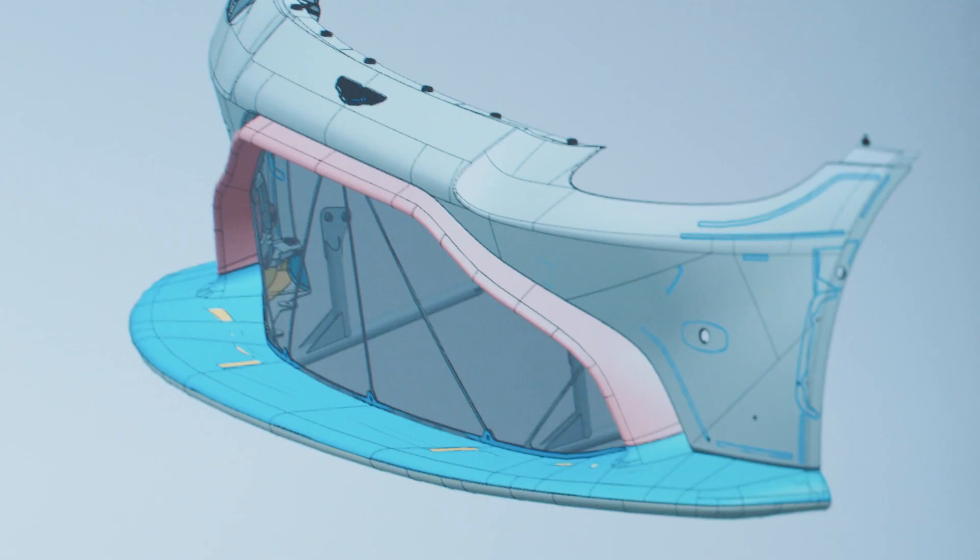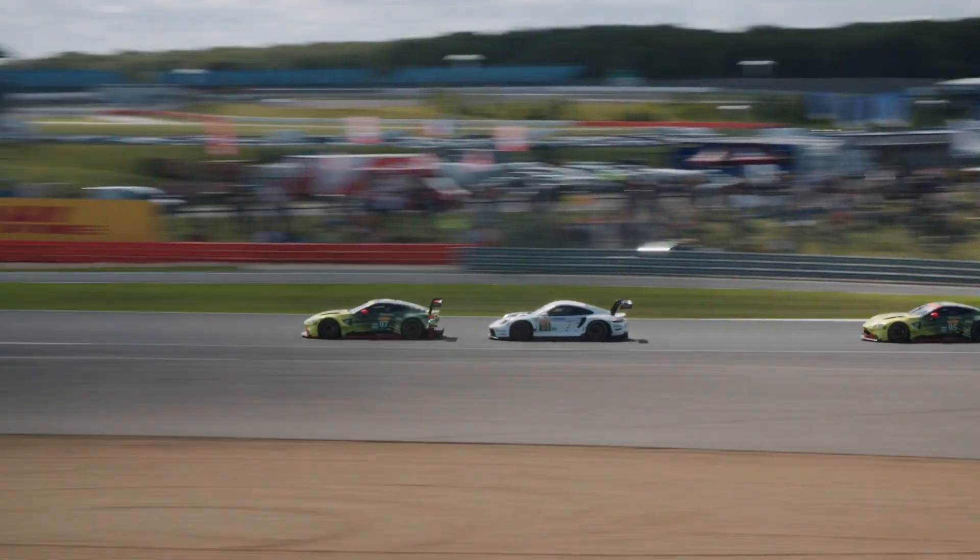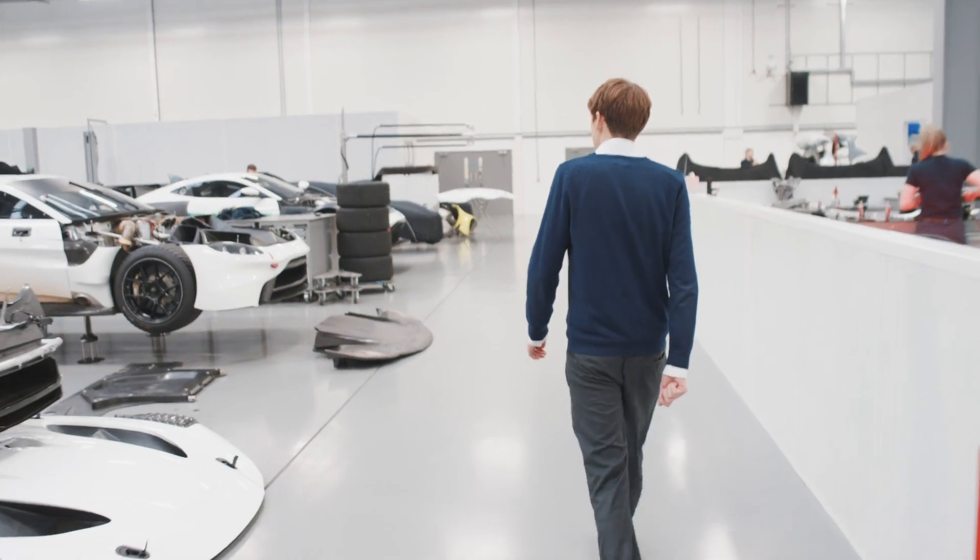When I was doing GCSEs I did design technology — in fact, resistant materials. After doing my GCSEs I went off to college to study motorsport technology. Taking that risk of specialising in motorsport early on opened up a lot of doors for me. During my engineering degree I did a placement year at Mercedes F1, and it took me where I am today.